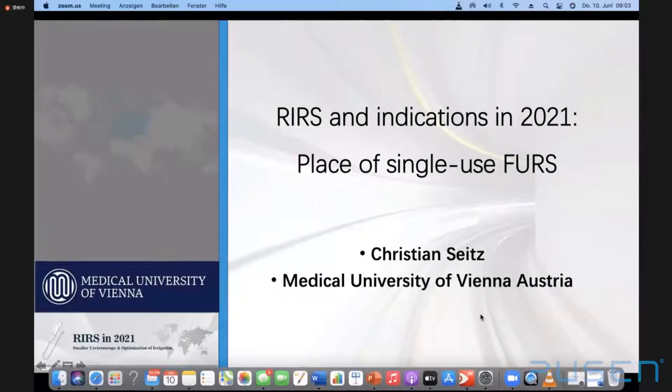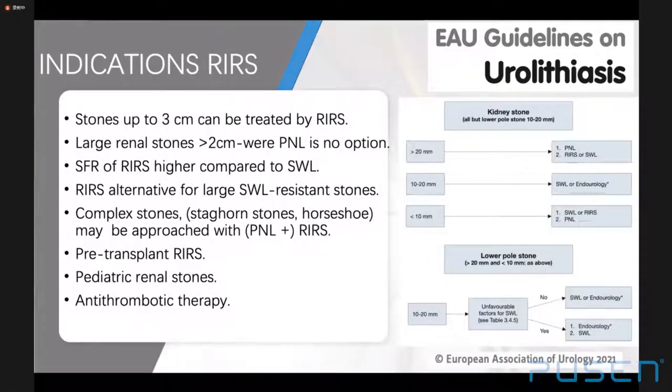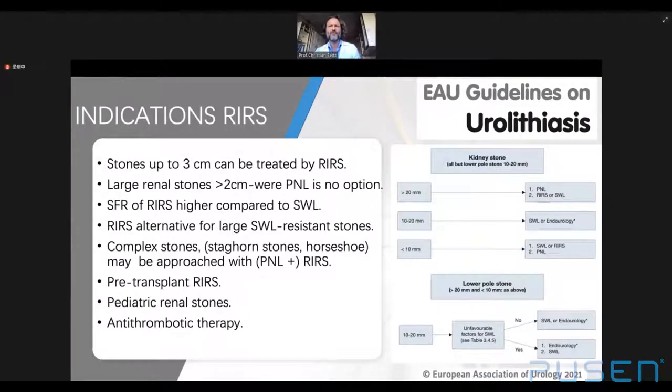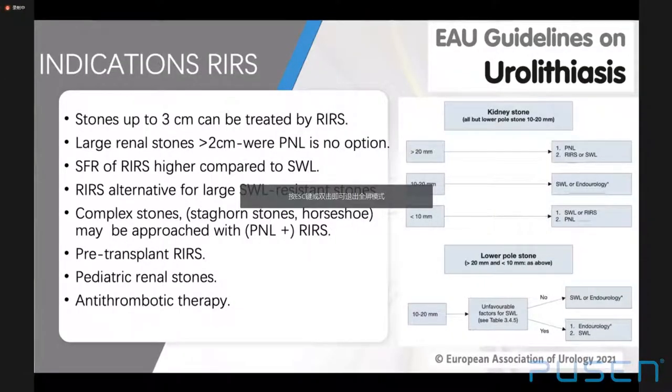Thank you very much for the kind introduction, and thank you PUSEN for the invitation. So, retrograde intrarenal surgery and indications — the place of single-use ureteroscopy. This year's EAU guidelines state that in experienced hands, stones up to 3 cm can be treated, and there is no size limit if percutaneous nephrolithotomy is not an option and staged procedures are accepted.